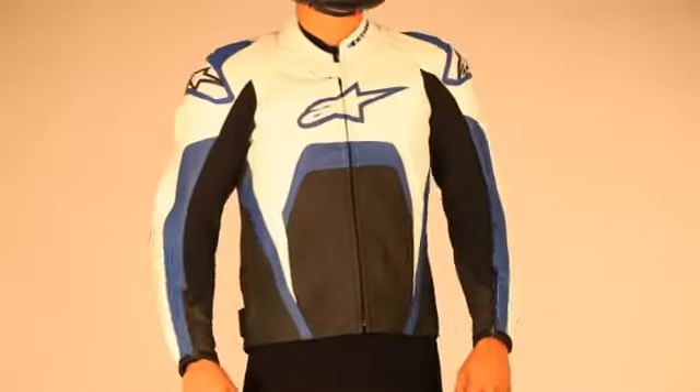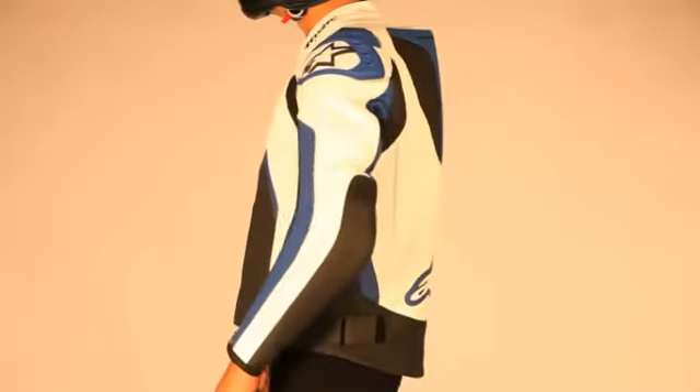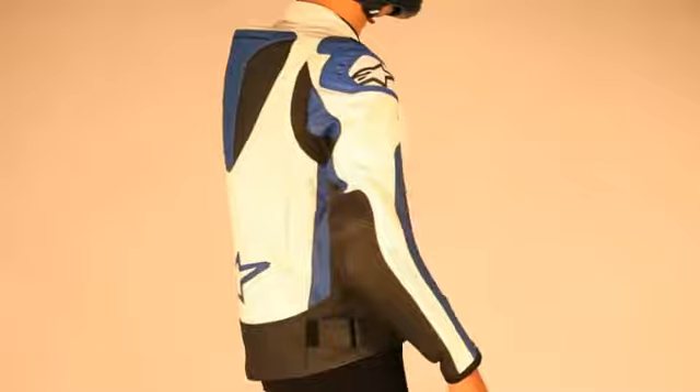Aggressively styled and packaged with race-bred technology, the TEC-1R leather jacket is available in sizes 46-60 Europe and 60-64 in black-white only.